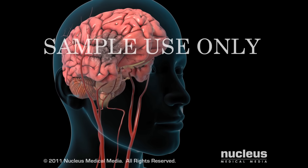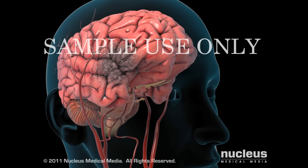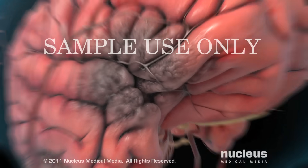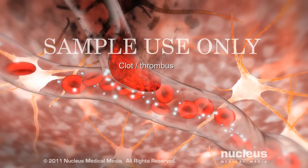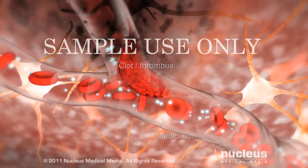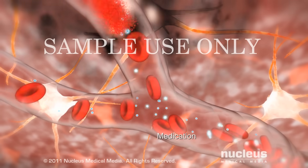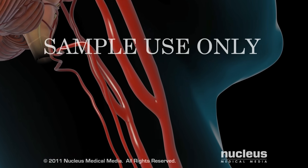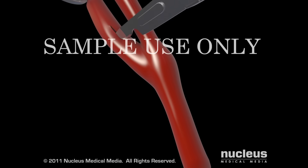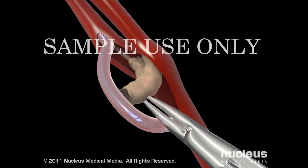Immediate treatment for your stroke may help to minimize brain cell injury and death. If you have an ischemic stroke, you may be given medication to break up the clot causing your stroke. Later, your doctor may recommend surgery, such as carotid endarterectomy, to reduce your risk of having another ischemic stroke.